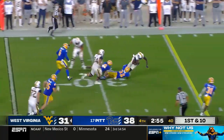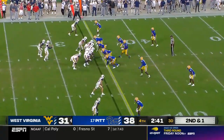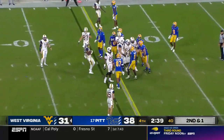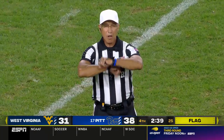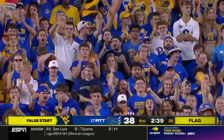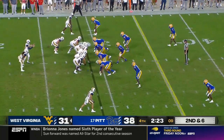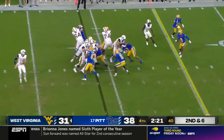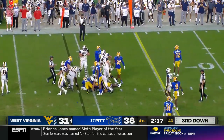JT Daniels, first down — quick screen, quick throw to Bryce Ford Wheaton. Can you make somebody miss in the open field and take it the distance? Penalty prior to the snap — false start, offense, number 66, five-yard penalty. Second and six — they're going to ride the running game, but Mathis is brought down after a gain of one.